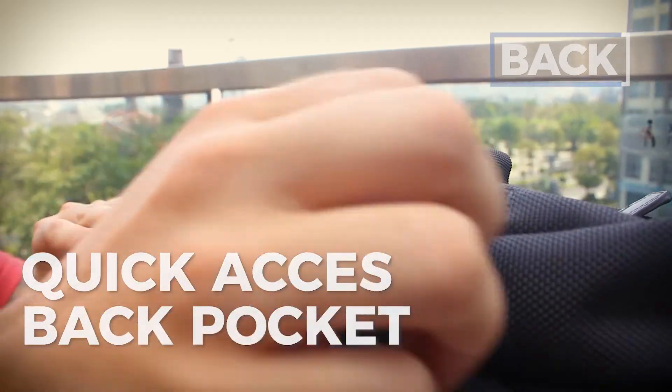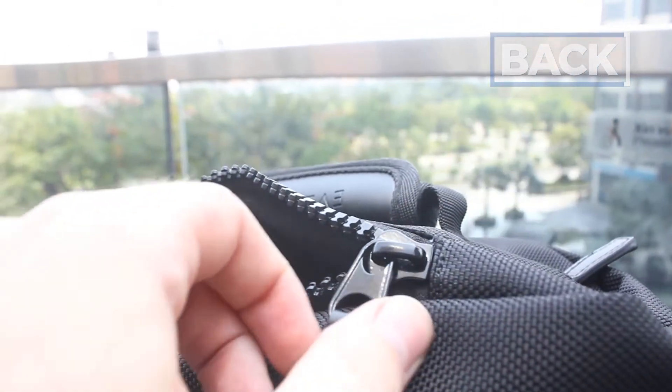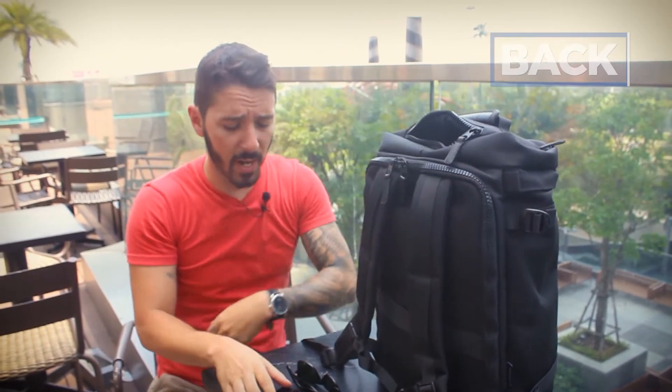Up here we have a quick access back pocket. Only good things to say about this pocket — it's made with a really, really nice material, soft linen, super nice, good for fragile stuff. That's why it's good for sunglasses, cell phone, things of that nature. I like this pocket.